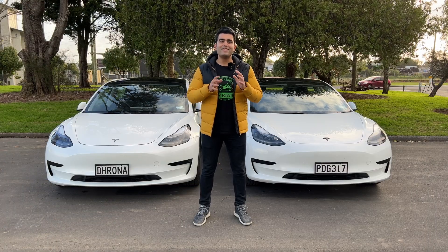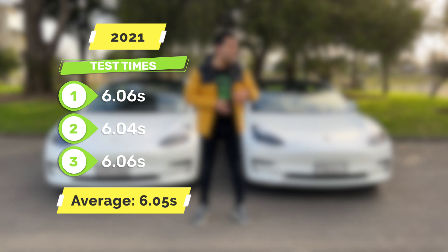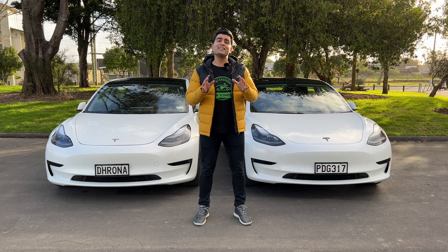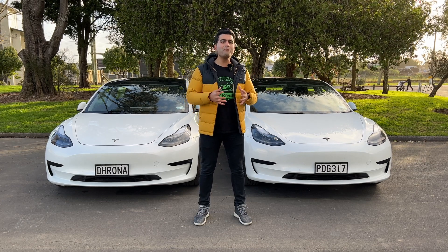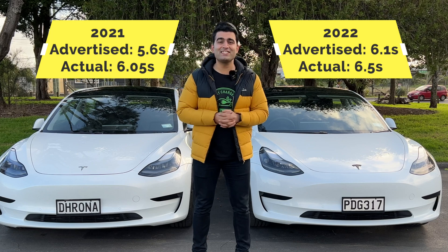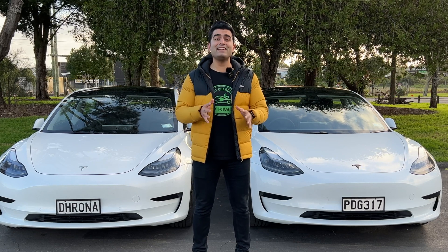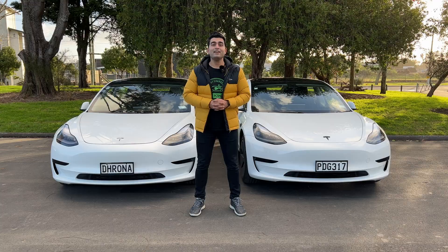As you saw from those results, the average 0-100 time for the 2021 model was 6.05 seconds versus 6.5 seconds for the 2022 model. These numbers are consistent with the advertised difference of 0.5 seconds between the two models. The gap from Tesla's advertised times comes down to the fact that Tesla conducts these tests in a much more controlled environment, but this gives you a better perspective of how both cars perform in the real world.